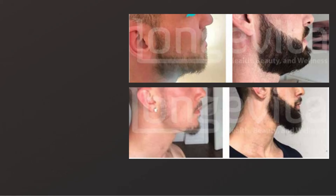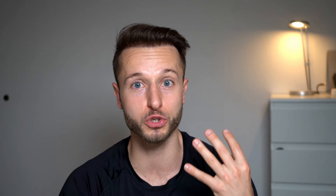Rule number three: avoid clinics or doctors where you cannot properly see the after results — where it's very hard to tell how the beard looks when trimmed, or whether there are bumpy scarred regions. If you cannot tell from their results, avoid that clinic. Make sure you double check that.